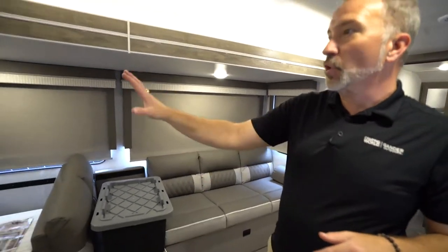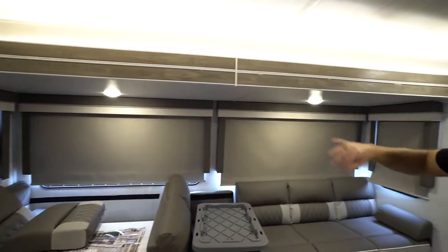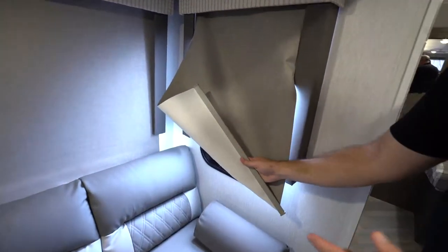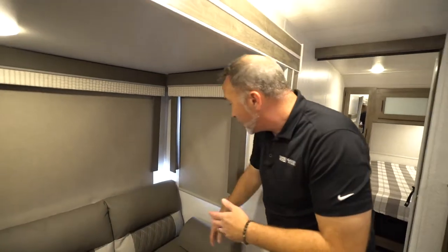It's plush and comfortable, surrounded by huge panoramic windows with decorative wood valances and side valances. As Bobby likes to point out, the backs of the shades are white, whereas most RVs these days have black shades. Black is going to absorb the heat — white is going to reflect it. So this will help keep your coach a lot cooler.